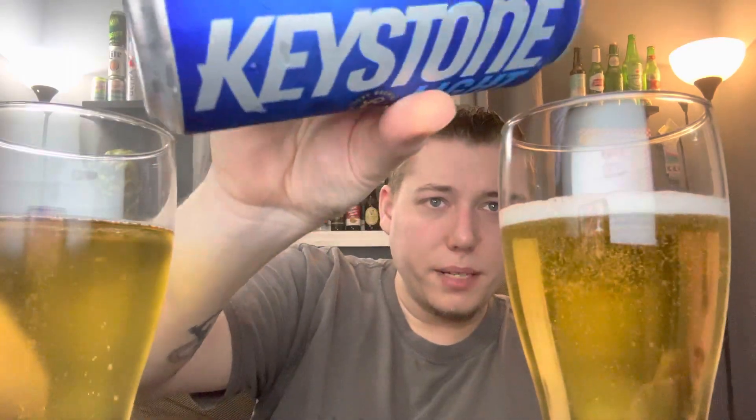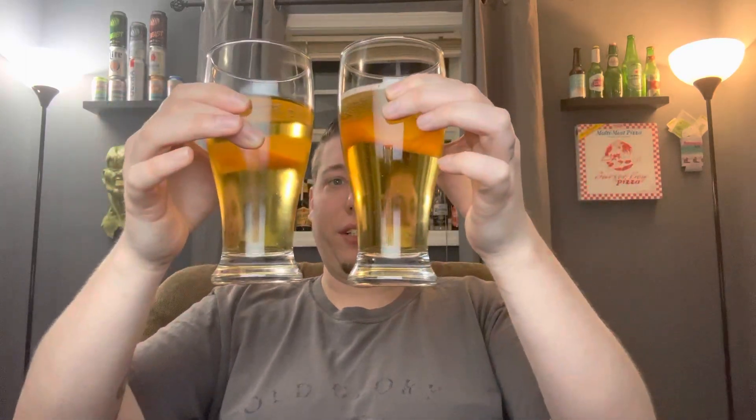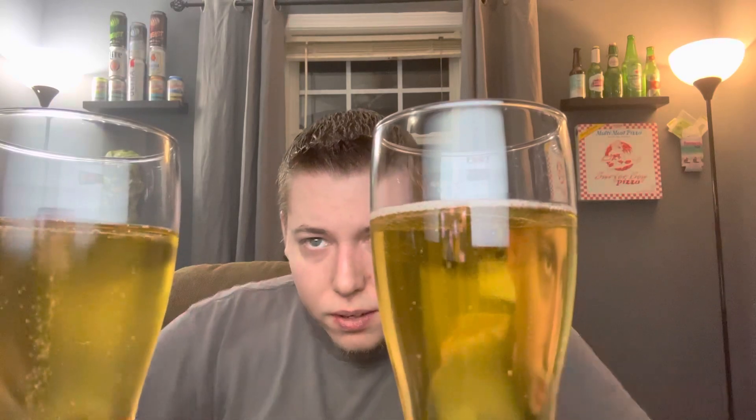Those are almost dead even. Obviously there's a little bit more beer in the Keystone because this is a pint can — 16 ounces. I'm going to let the head die down a little bit. Both looking at the appearance, they both look pretty much identical. They look absolutely identical.